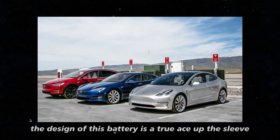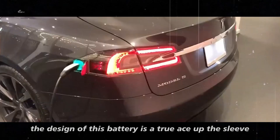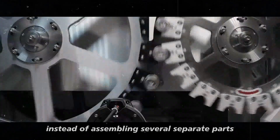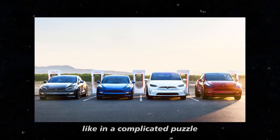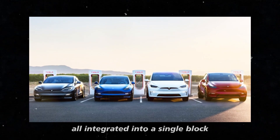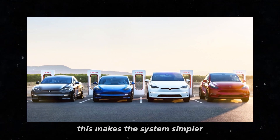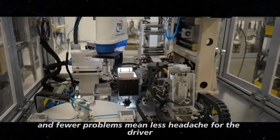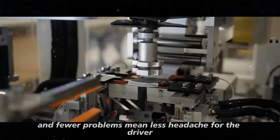Now, the design of this battery is a true ace up the sleeve. Instead of assembling several separate parts, like in a complicated puzzle, the battery cells are all integrated into a single block. This makes the system simpler with fewer chances of malfunction. And fewer problems mean less headache for the driver.